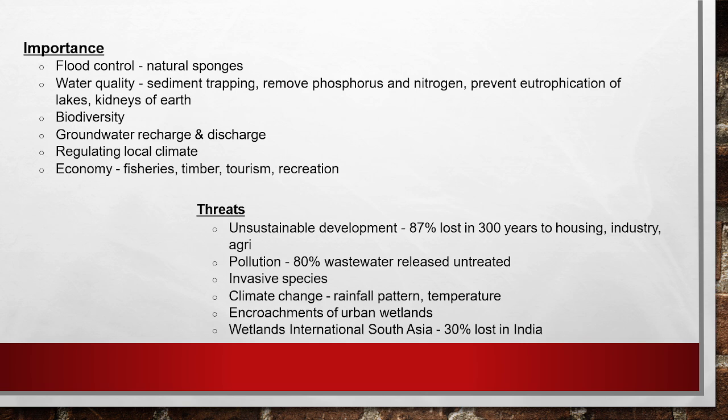Now a quick review of the importance of Ramsar sites. First, they work as natural sponges — during extreme drought or flood, they conserve water and release it later. They also ensure water quality by purifying it, acting as the kidney of the earth, just as the kidney of a human body purifies blood. They also conserve biodiversity and help in groundwater recharge and discharge.